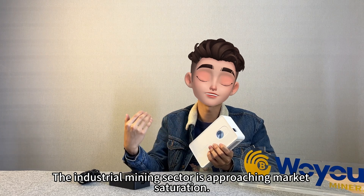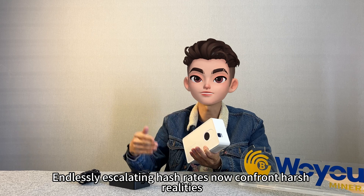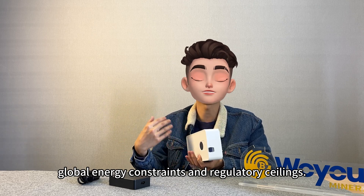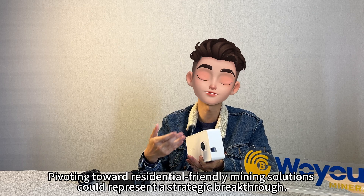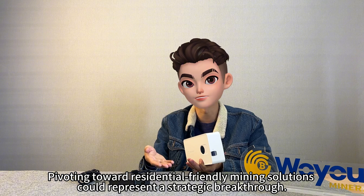Avalon is genuinely pioneering a new form of mining hardware that transcends the conventional definition of mining rigs. This device could serve as a decorative art piece in your living space, subtly enhancing the ambience while embodying blockchain culture. This is not merely an industrial-grade miner designed for hash rate maximization. Avalon's design philosophy hints at a future where enterprise-level mining technology transitions into household appliances and casual user domains. The industrial mining sector is approaching market saturation, and global energy constraints and regulatory ceilings make residential-friendly mining solutions a potential strategic breakthrough.